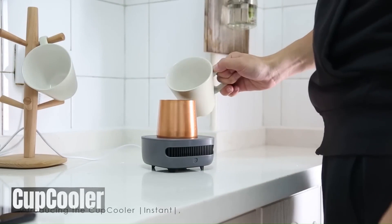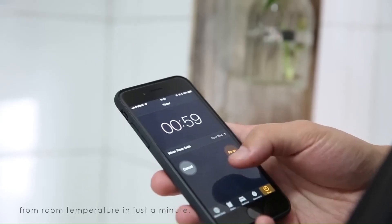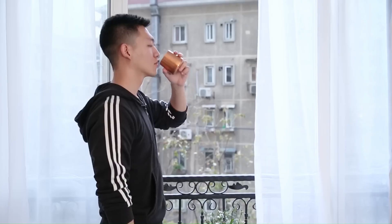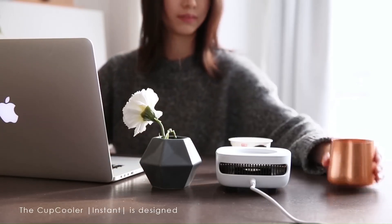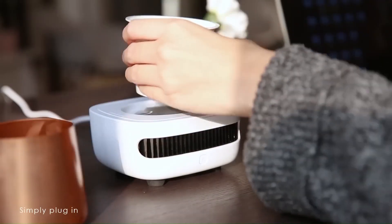Cup Cooler — Your instant beverage temperature control. Cup Cooler is a compact, portable device designed to quickly and efficiently cool or heat your drinks. Whether you prefer a chilled beverage on a hot day or a warm cup of coffee on a cold morning, this handy gadget has you covered.